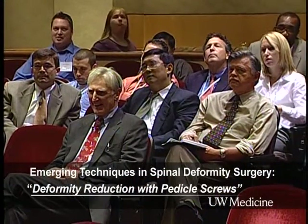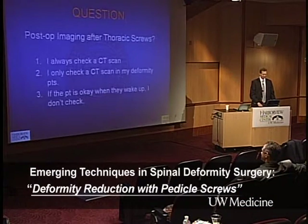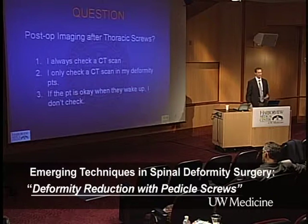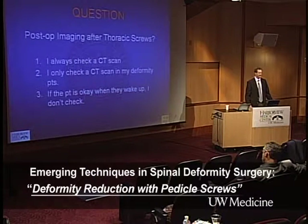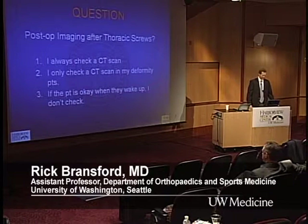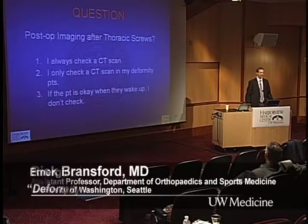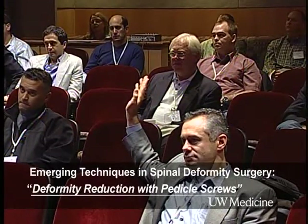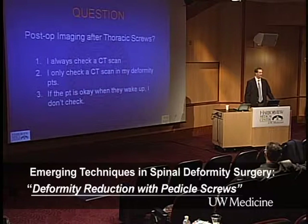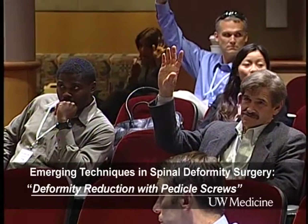That's interesting. We'll look back at this historically. Who in the audience always checks a CT scan after placing thoracic pedicle screws — for deformity, fracture, tumor? About six or seven. Who checks only in deformity patients where there's variability in the vertebral body angle? About three or four. And who says if the patient is okay when they wake up and the x-rays look fine, no CT scan needed? The majority.